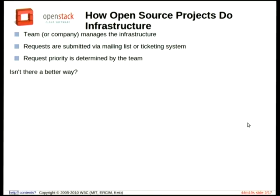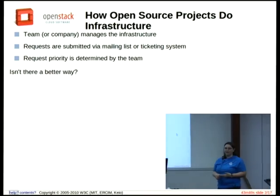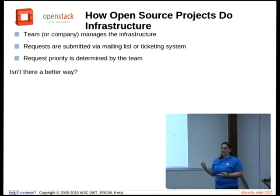Also in Ubuntu, Canonical runs all of the official community resources, websites, and everything. If you find a problem on one of their sites or the wiki is slow, you have to email Canonical and send a ticket in through Request Tracker. Requests are submitted in this very simple way, and then the priority of whether your fix gets changed is related to how busy the team is. So if someone wants me to spin up a few scripts, I'm at LCA this week, so it's going to take me a couple of days to get back to you.